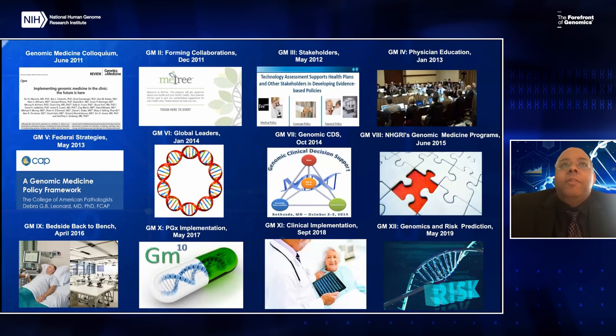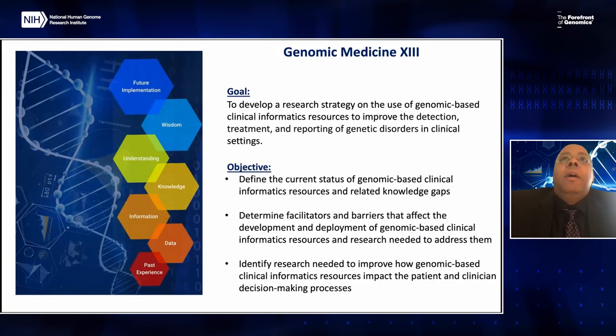This is the 13th iteration of this meeting. The goal of this meeting is to develop a research strategy on the use of genomic-based clinical informatics and resources to improve the detection, treatment, and reporting of genetic disorders in clinical settings.